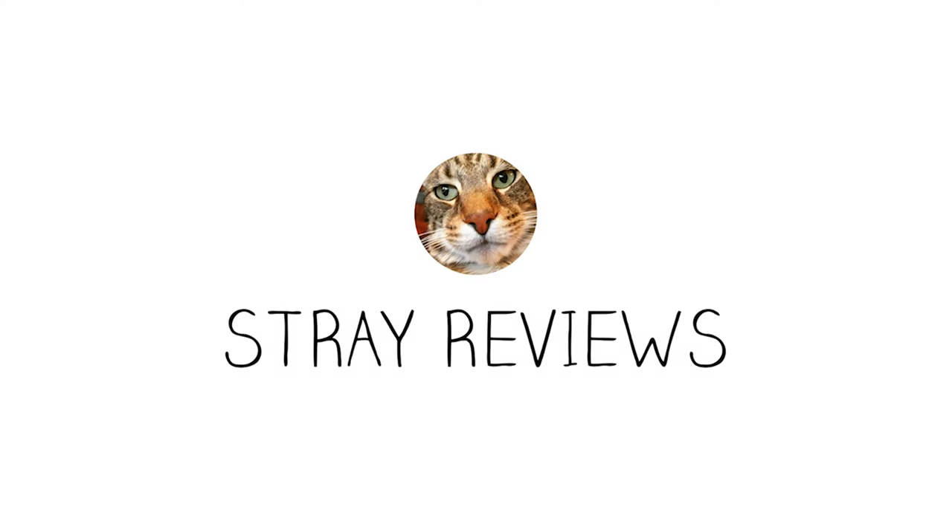If you picked number three as the lie, you'd be correct, because the best thing you can put on your feet is a great pair of socks. Even the sweetest pair of boots becomes bitter if your socks are no good. Welcome to Stray Reviews. I'm Lee, and I'm here to help you find the best men's lifestyle gear and apparel. Today I'm reviewing the Camel City Mill Merino Crew Socks.